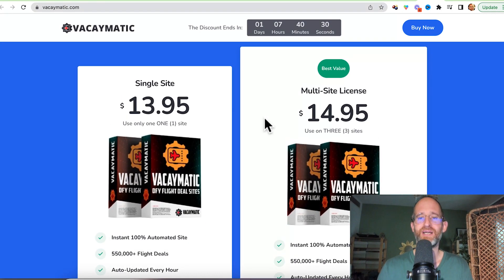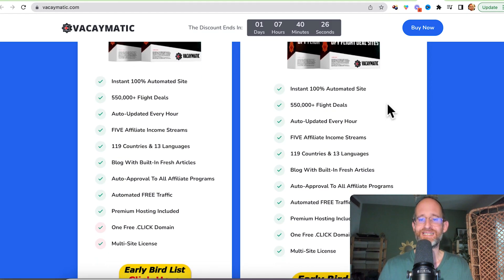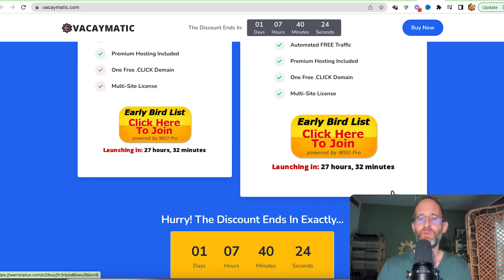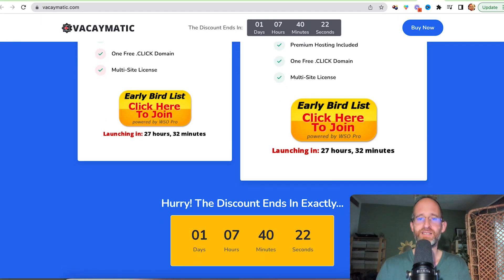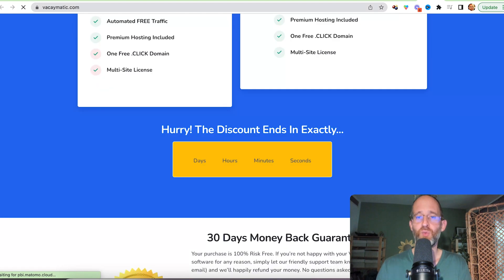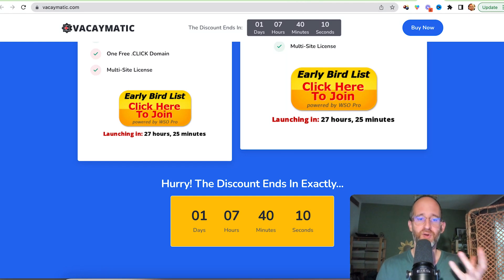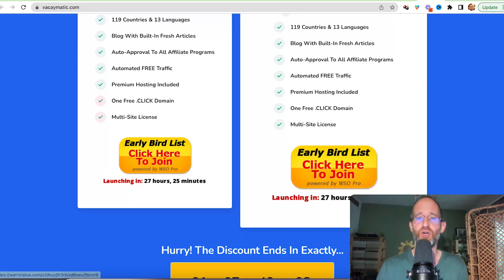If you purchase, there are two different licenses: the multi-site or the single. With the multi-site, you get three sites and all these extra things for a one-time price. When you come to the sales page, make sure you move your mouse away — there should be a discount that pops up most likely. A lot of times a discount code will pop up. I make less as an affiliate, but I always want to make sure you guys get access to that.